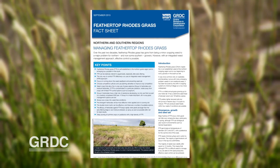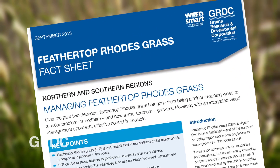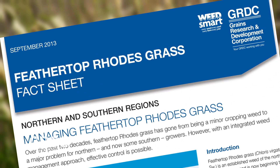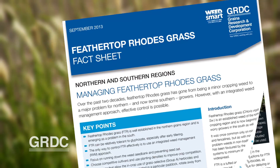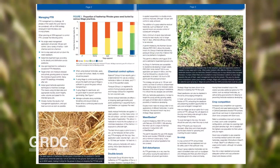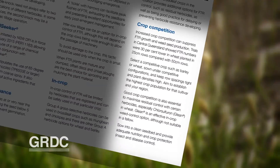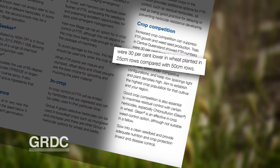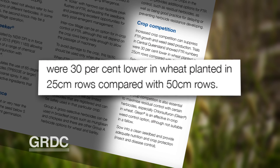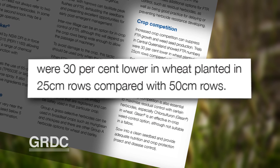Crop competition is another tool in the control of Feathertop. Earlier GRDC-supported research undertaken by the Department of Agriculture and Fisheries in Central Queensland indicated the use of competitive cultivars and increasing crop density lowered Feathertop Rhodes grass numbers in wheat crops by 30% when the cereal was planted in 25cm rows compared to row spacings of 50cm.